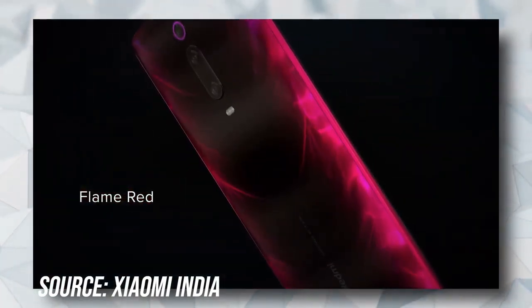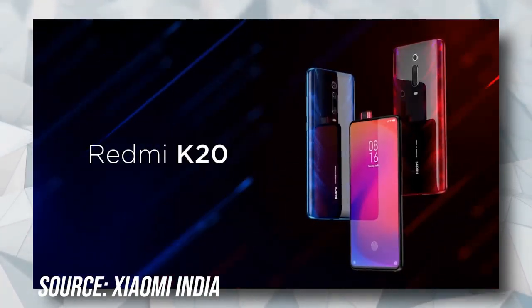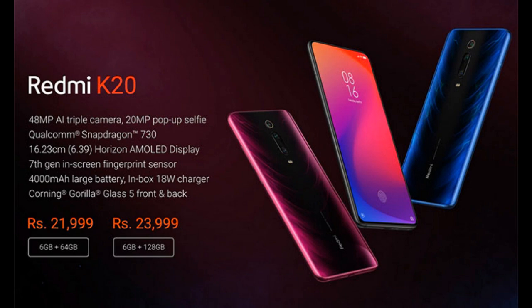A refined MIUI with fewer ads and features like dark mode, app drawer, and ambient display are an added bonus on the software side. However, if you are a gamer, we don't recommend you to buy this phone as it doesn't have that high-end features compared to other phones. You can buy it if you are a casual user.